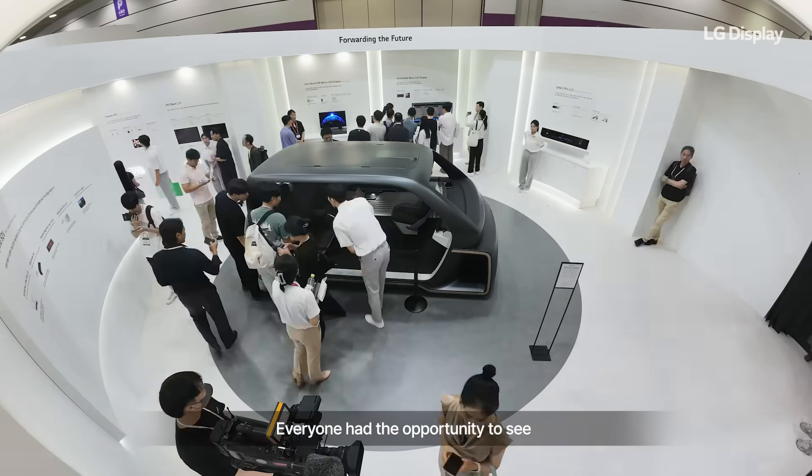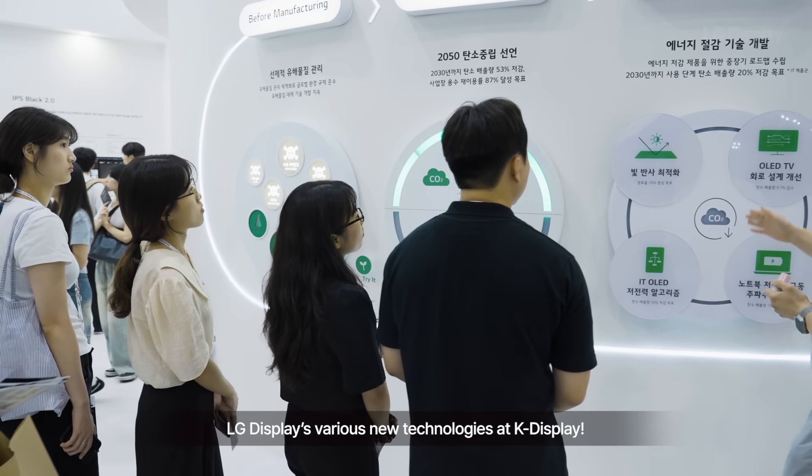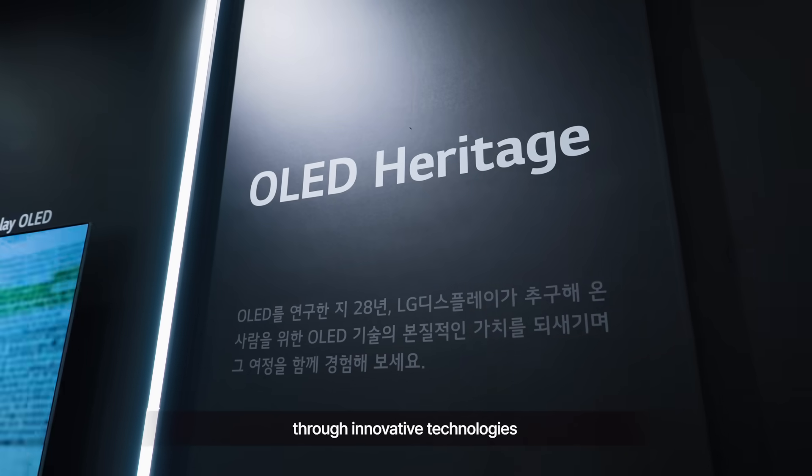Everyone had the opportunity to see LG Display's various new technologies at K-Display. Please keep an eye on our onward journey shaping the future of displays through innovative technologies.